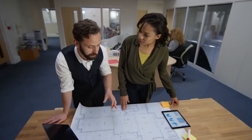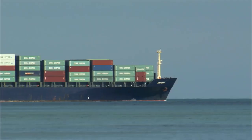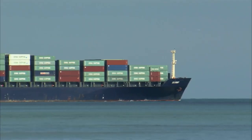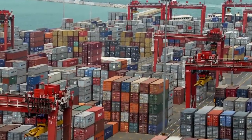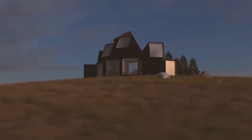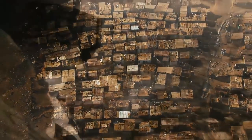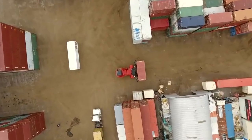Creativity knows no limits, and nothing encapsulates what creative lengths people will go to more than people that make houses out of shipping containers. Before you start thinking about towers of stacked containers, know that these 20 container houses are nothing like the battered and dented hovels found in dystopian movies. With that said, let's jump right in!